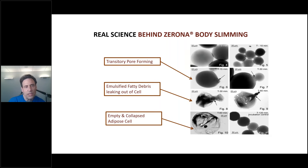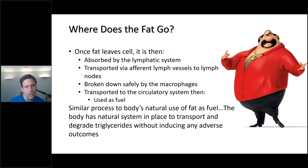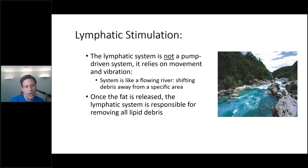The real science behind Zerona body slimming: a transitory pore forms, emulsified fatty debris leaks out of the cell, and the adipose cell empties and collapses. Where does the fat go? Once it leaves the fat cell, it is absorbed by the lymphatic system, transported by efferent lymph vessels to lymph nodes, broken down safely by macrophages — which get a positive activation from the laser — transported to the circulatory system, and can be used as fuel. You want to have a Zerona treatment and then go work out? Perfect. The body has a natural system in place to transport and degrade triglycerides without inducing adverse outcomes. The lymphatic system is not pump-driven; it relies on movement and vibration.